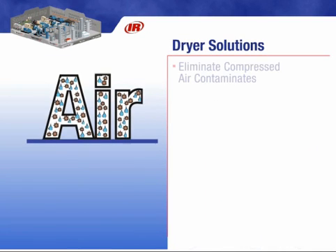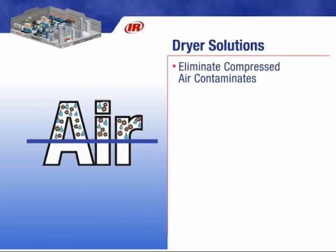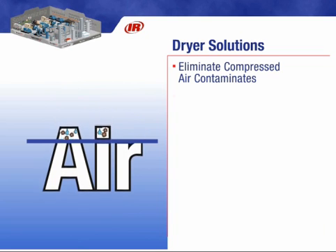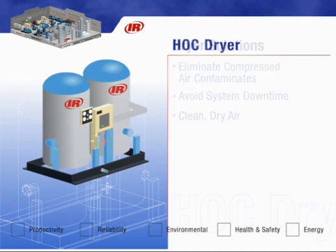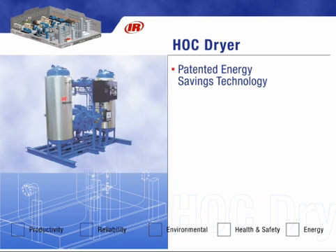Contaminants such as dirt and moisture in a compressed air system can lead to increased system downtime and reduced production efficiency. However, these expensive problems can be avoided. Our line of dryers helps assure clean, compressed air throughout the system. IR's heat of compression desiccant dryers utilize the heat developed by the air compressor to regenerate the desiccant, providing the most efficient dryer anywhere.